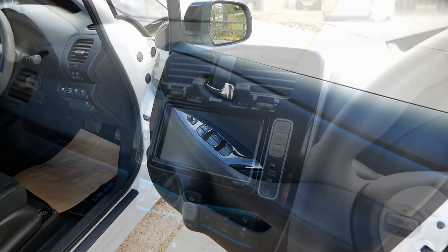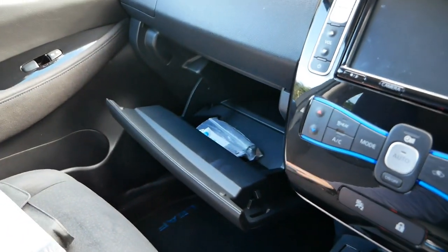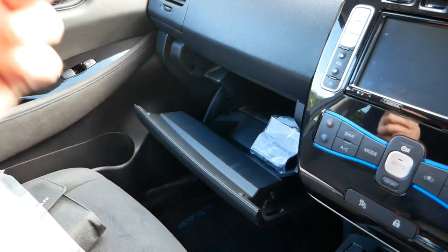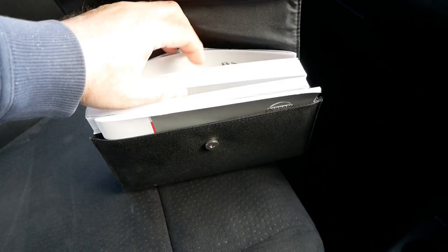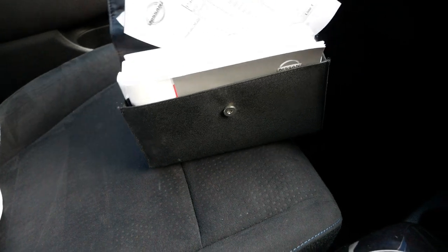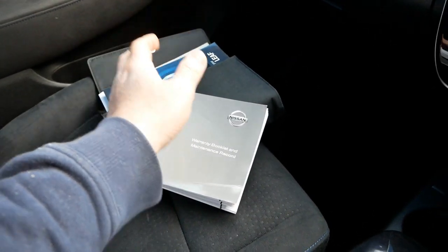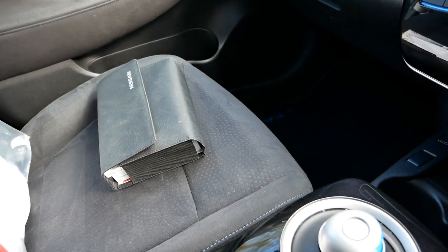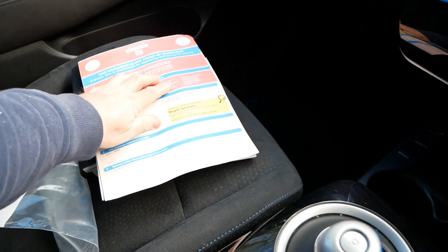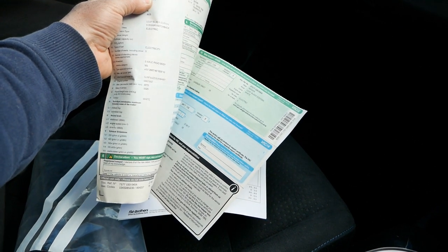As always, everything works without any faults or errors. We've got the locking wheel nut key, the puncture repair kit in the boot, two original remote keys, the full book pack with all the books, an original leaflet from when it was new, and the service history book. It hasn't been stamped by the previous owner — so there's only the one stamp for the service just done — but servicing on electric vehicles is minimal. The log book shows no previous keepers, just one keeper from new, and the registration date is 27th June 2017.